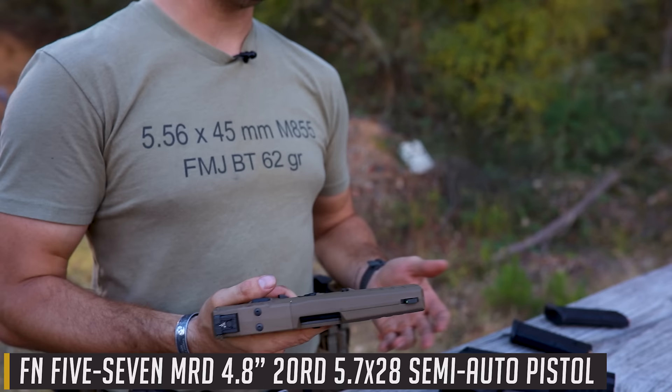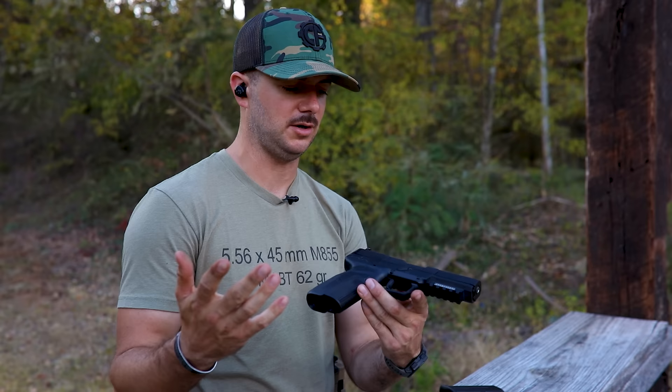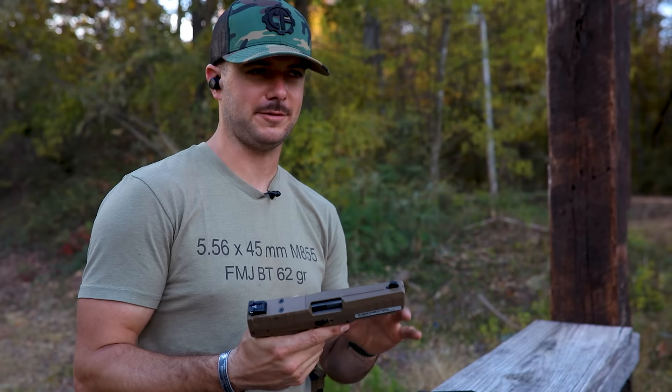This is going to be a comparison between the original 5.7 and the MRD — is it really worth it? Right now the MSRP on the standard 5.7 pistol is just above $1,300. They're not cheap. And then the MRD is just above $1,400 — about $1,450 I think is the MSRP as of right now on FN's website.